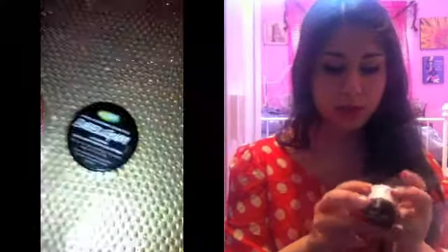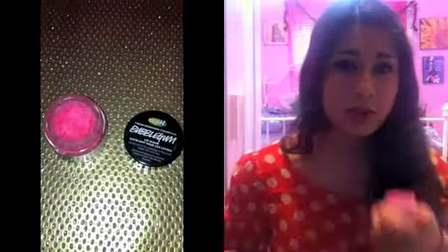Last for lips has been my Lush Bubble Gum Lip Scrub. This stuff smells so good and tastes so good too — I really don't mind eating it when I scrub my lips, which is weird, but it's delicious.